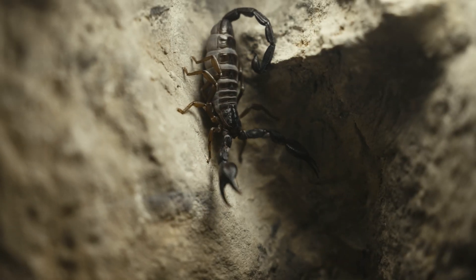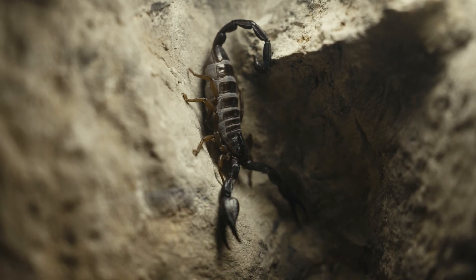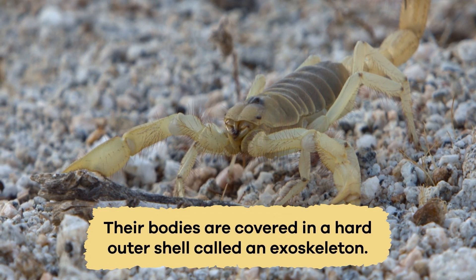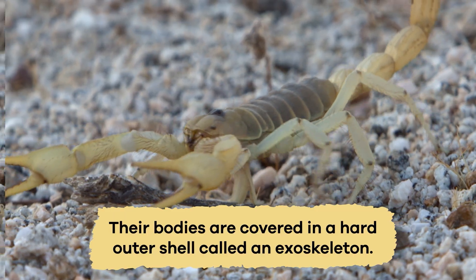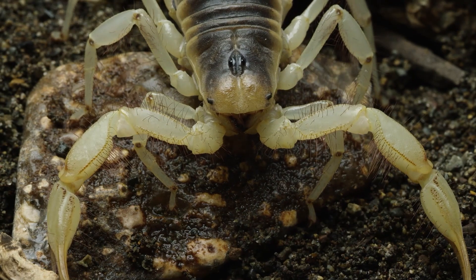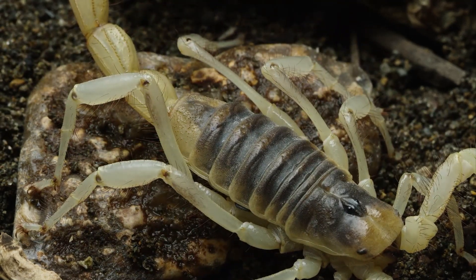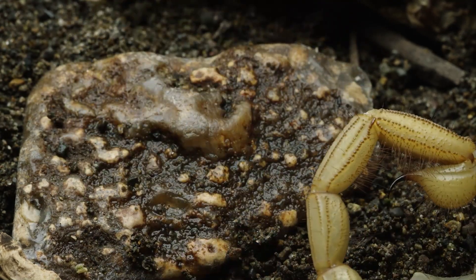Scorpions have a curved tail that ends in a venomous stinger. Their bodies are covered in a hard outer shell called an exoskeleton. The exoskeleton is made of a strong material called chitin, which keeps them safe and holds in moisture.